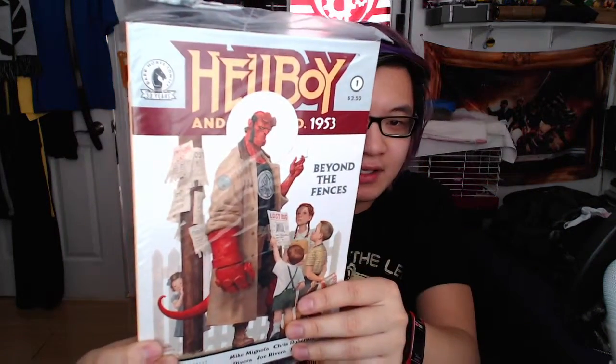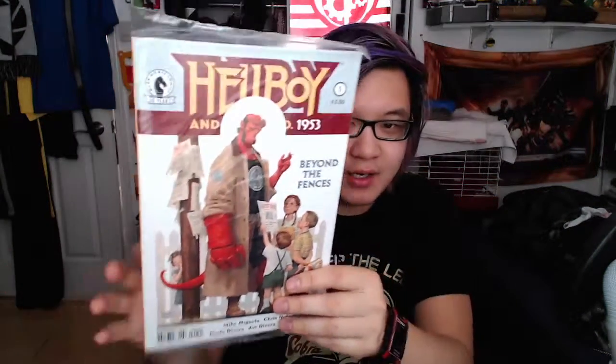Next up, we got some Hellboy — we got lots of Hellboy going down. But first off, we got the Hellboy Winter Special. Pretty awesome artwork on there. I'm sure it's an exclusive variant of some kind. You got the snowman in the background, you got Hellboy and whatnot. Looks pretty cool, I'm digging it.